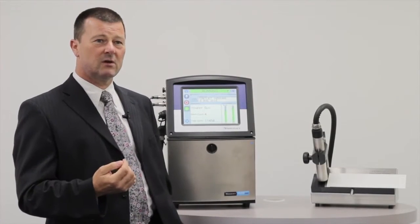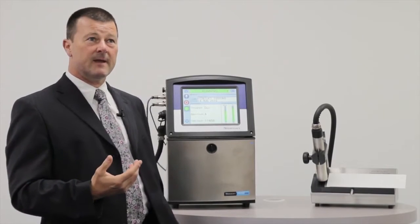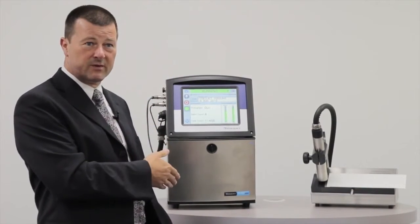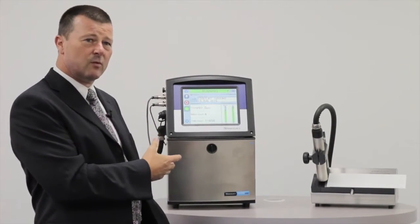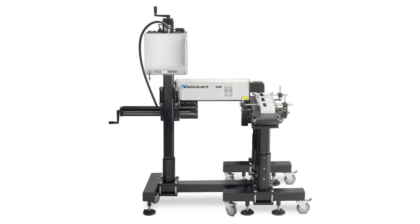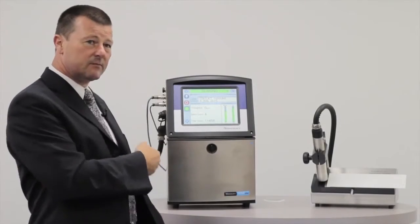When looking at the cost of a continuous inkjet printer over a laser, the initial setup cost of a continuous inkjet printer is very low — it's quite a low cost, entry-level type of coding machine. A laser coder has a higher initial setup cost; however, it does have very little ongoing costs.